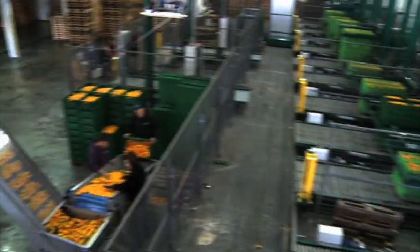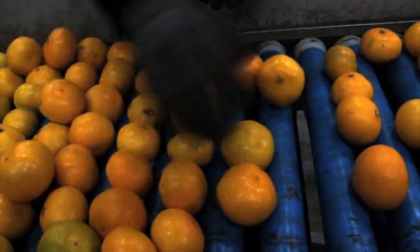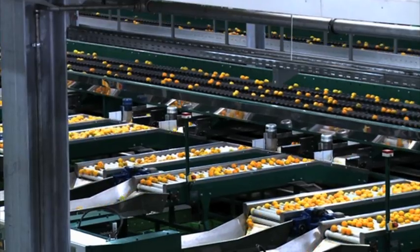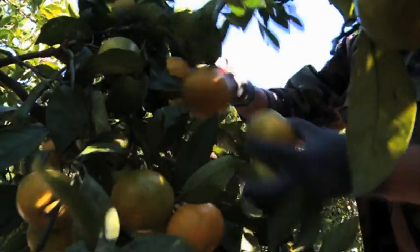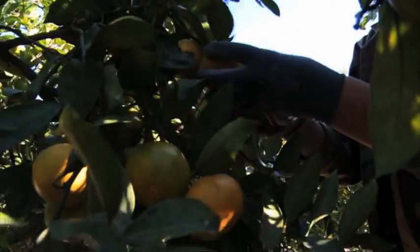Fruit production in Croatia's Neretva Valley is big business. Around 90% of the people in this region are involved in the fruit industry, producing over 70,000 tons of the main crop, the mandarin, for domestic and international markets every year.